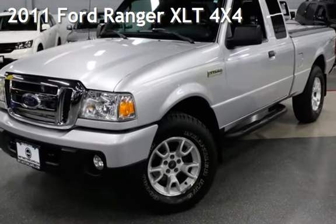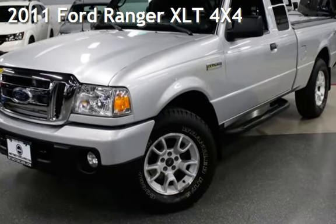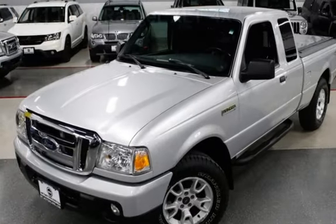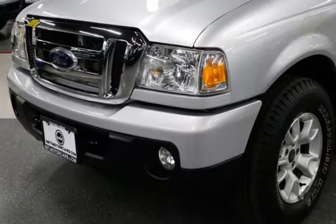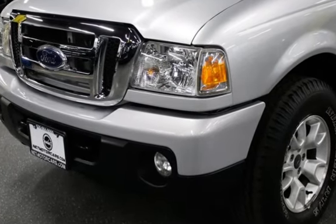Presenting a pre-owned 2011 Ford Ranger XLT 4x4. This four-door truck has a six-cylinder, 4.0-liter V6 engine, with four-wheel drive, and a five-speed manual transmission.